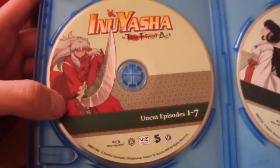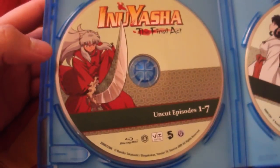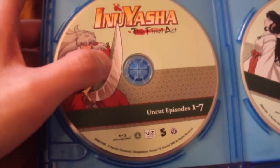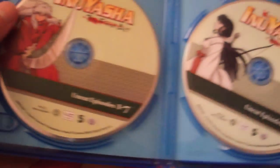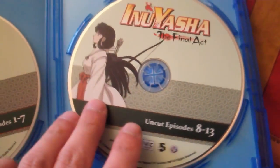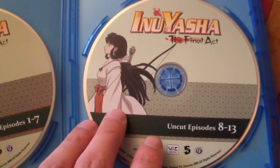The first disc contains episodes 1 through 7 and has a picture of Inuyasha and Saiga in its new form that wasn't present in the earlier episodes. The second disc contains episodes 8 through 13 with Kikyo.